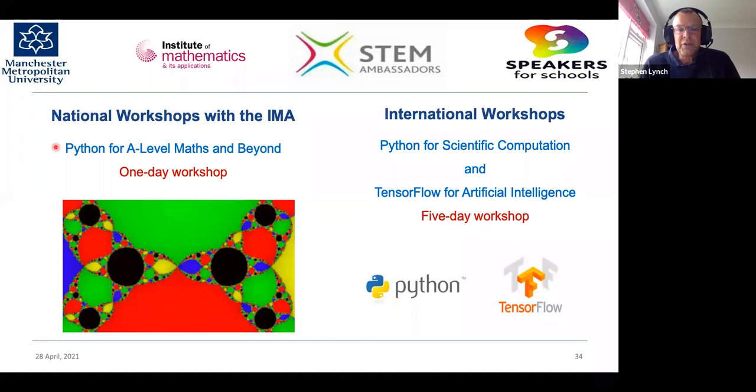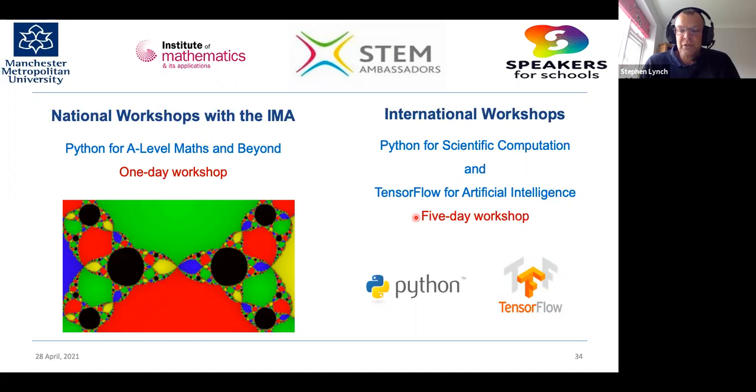Stephen runs national workshops with the IMA — Python for A-level maths and beyond in July, and in 2022 plans to run Python for scientific computation and TensorFlow for artificial intelligence as an intensive five-day workshop. You can read his research on ResearchGate by searching Stephen Lynch. And there's even a cuddly neuron available on Amazon for about £7.99. The talk is now open for questions from the audience.